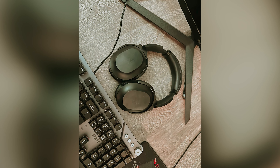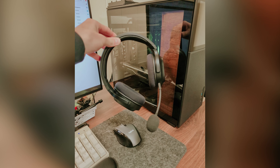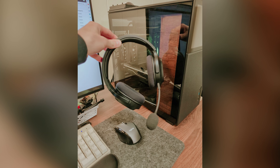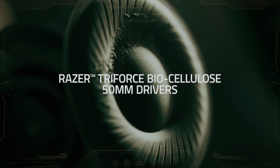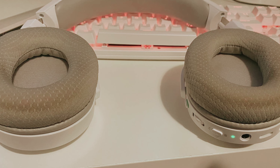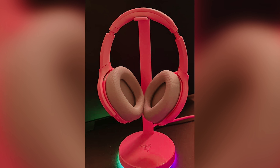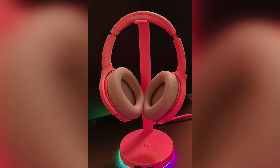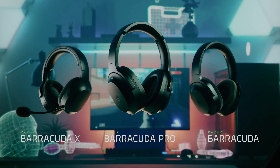The headphones have a comfortable fit and deliver a neutral sound profile with a hint of extra bass, perfect for enhancing in-game sound effects. The PC and smartphone apps provide access to graphic equalization and presets for personalized sound adjustments. The headphones also support Tomlinson Holman's Experiment spatial audio for a more immersive gaming experience. Keep in mind that the integrated microphone may struggle with background noise, but it still captures your voice clearly for communication with teammates.